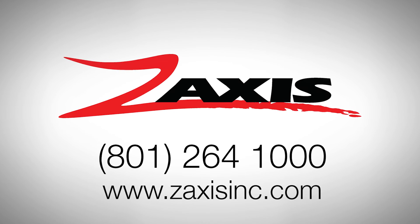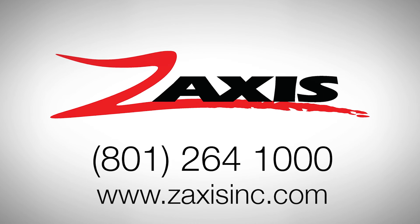If you're watching this video and would like more information on our products, please visit zaxisinc.com or call the telephone number on the screen. We look forward to working with you to improve your product quality.